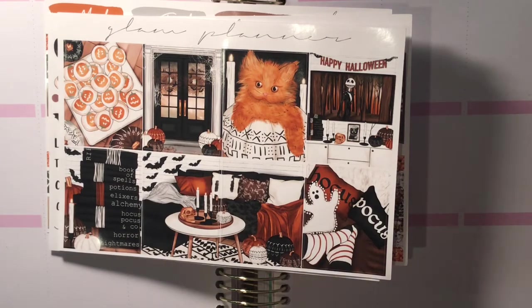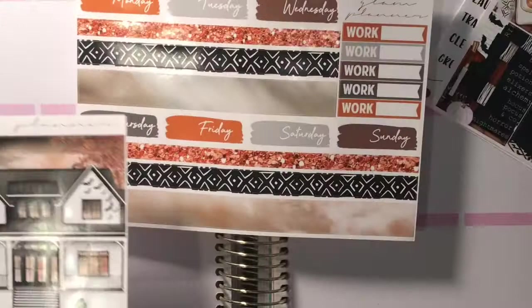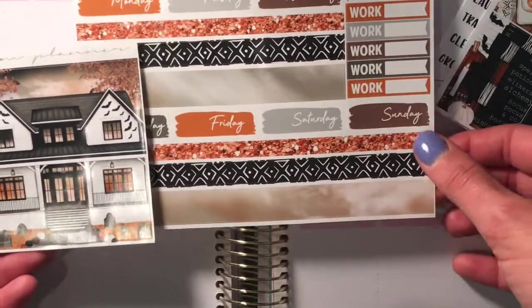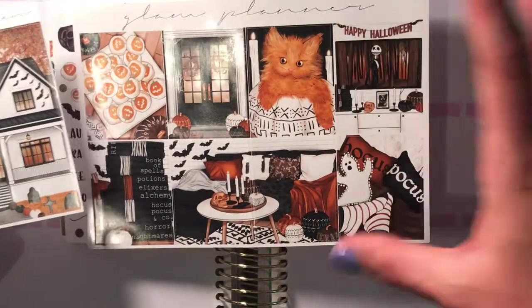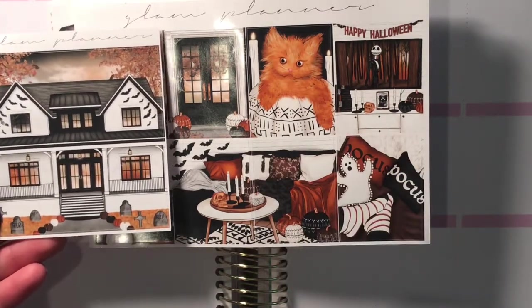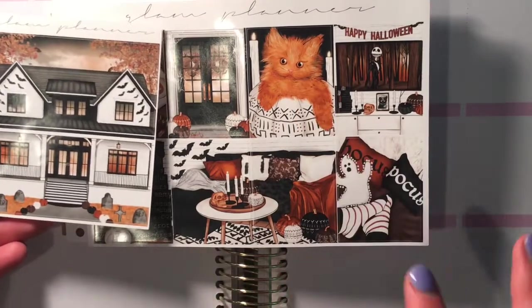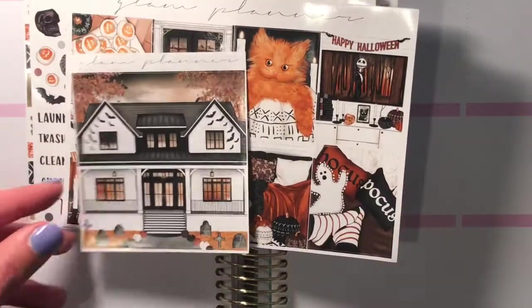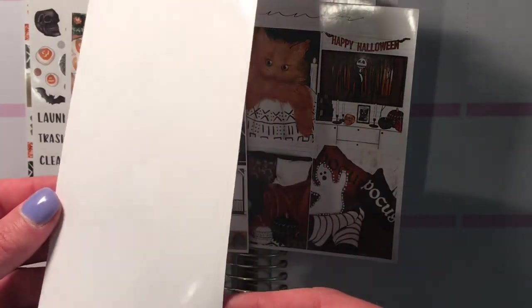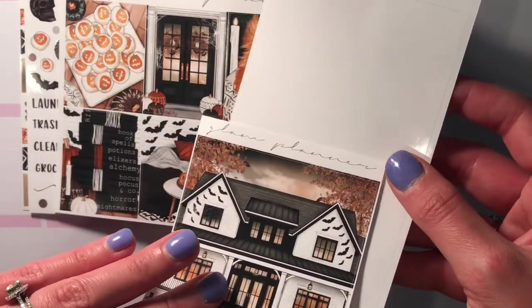I'm just going to pull out the double box scene — this is such a dream home. I do now see that the bottom washi kind of pulls in the sky. I got this because it's just a gorgeous home. I wasn't sure if I wanted to use the cat since I'm not a cat person, but I adore orange — it's my favorite color. So the little pumpkin in that bright orange is really tempting. I also got one of her double box extenders so I might use that for this kit. Anyway, Stop In For A Spell by Glam Planner — there we go.